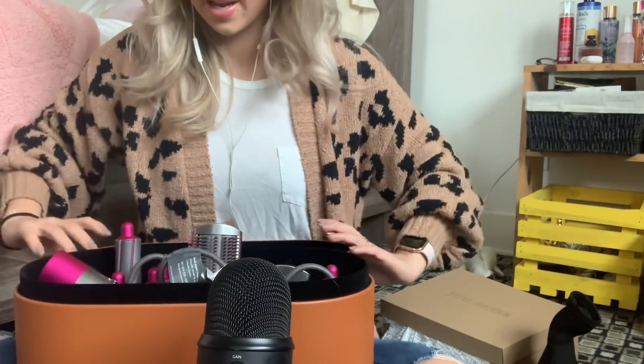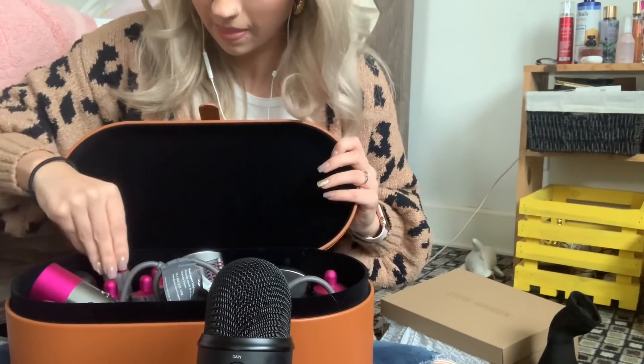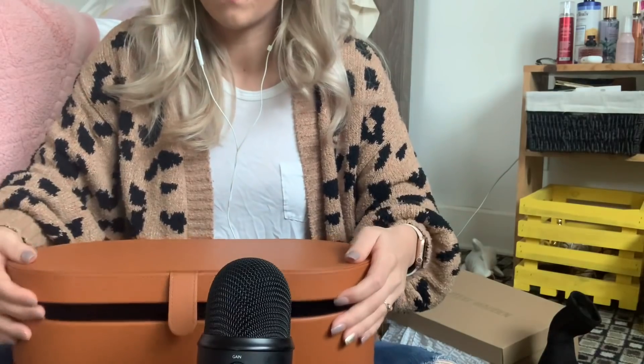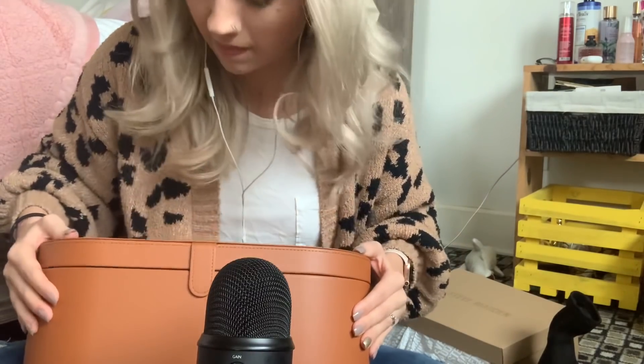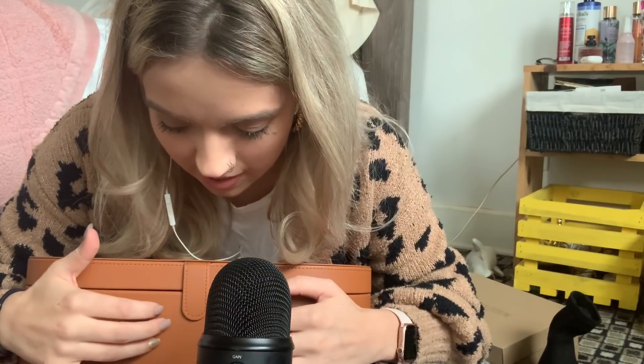So that is the big gift I got this year, and I am just over the moon happy with it. I did use it yesterday and honestly the curls turned out pretty decent, but it's definitely going to take some getting used to for sure.